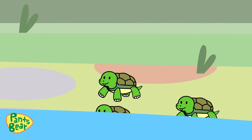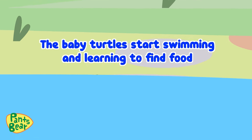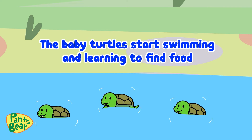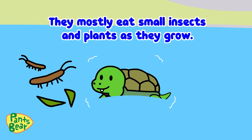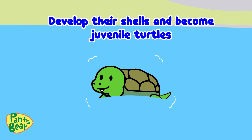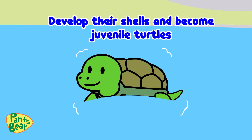Once in the water, the baby turtles start swimming and learning to find food. They mostly eat small insects and plants as they grow. Gradually, they develop their shells and become juvenile turtles.